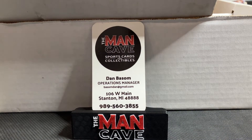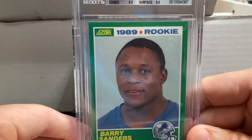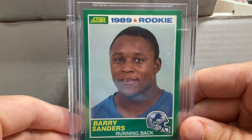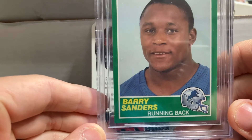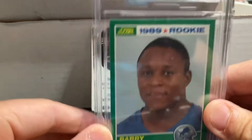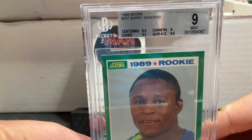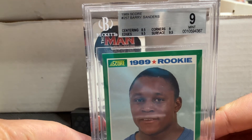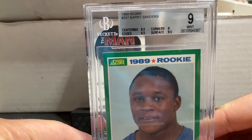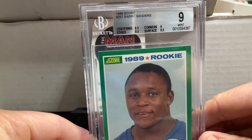This is one of my favorite rookie card pickups of the day. We sell a ton of Barry Sanders — the Score rookie is of course what everybody wants. Now you might be thinking, Dan, that looks like it's in really good shape. Well, that's because it is a BGS 9. Look at the subs: centering 8.5, corners 9, and 9.5 on both the surface and edges. Beckett gave it a really nice grade with that BGS 9.